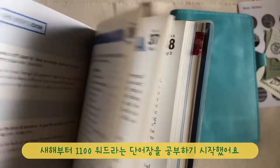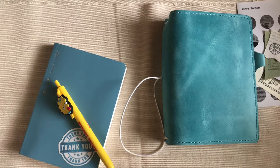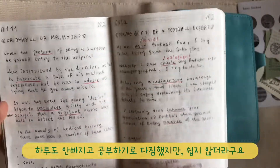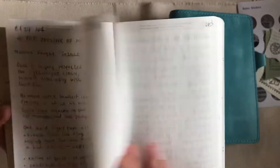From the very first day of this year, I've started studying 1100 words. My plan was studying daily, but it was pretty hard for me to keep doing this every day.